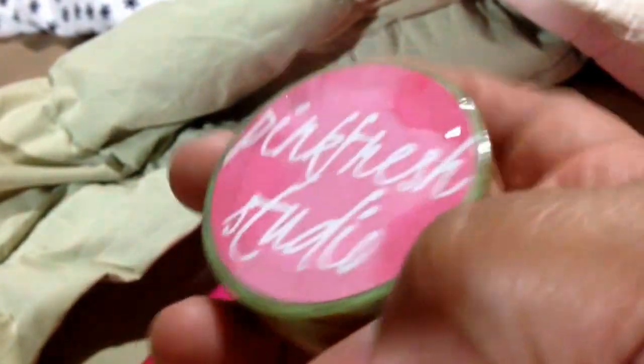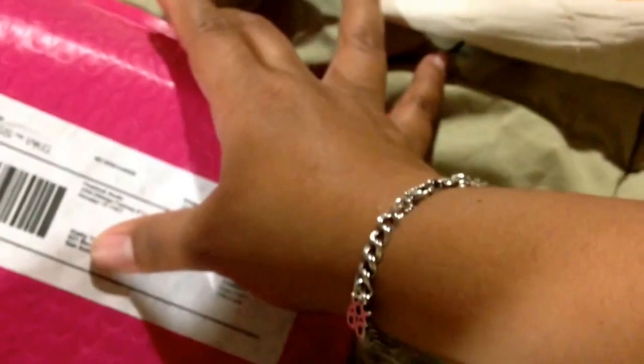Look at their washi! It's ombre washi and it has gold foil — to die for, I love it! Isn't that the most cutest thing ever? So go to Pink Fresh Studios — I think that's what it's called — yeah, Pink Fresh Studios. So there it is! I thought I'd share with you the stuff that I won from Facebook. Too cute! Okay guys, bye!